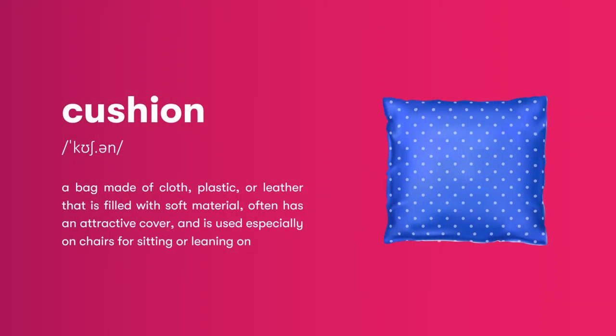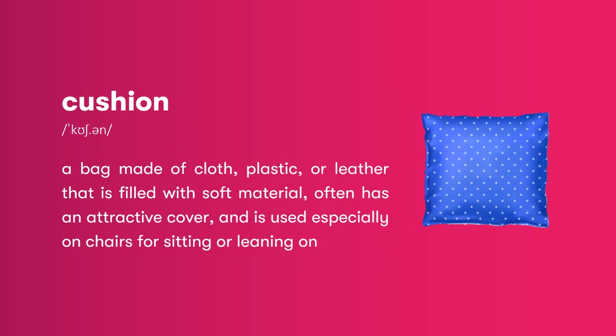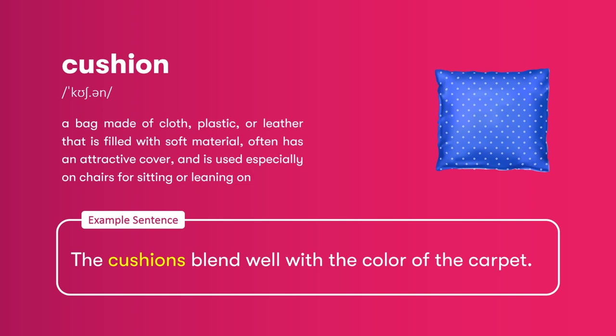Cushion: a bag made of cloth, plastic, or leather that is filled with soft material, often has an attractive cover, and is used especially on chairs for sitting or leaning on. The cushions blend well with the color of the carpet.